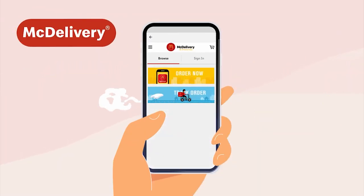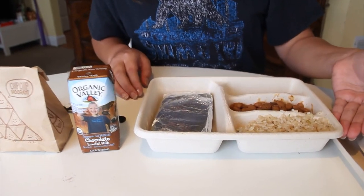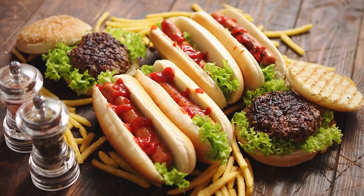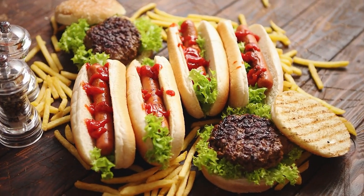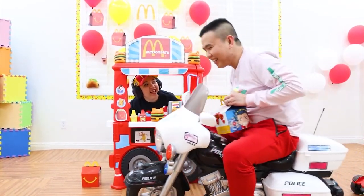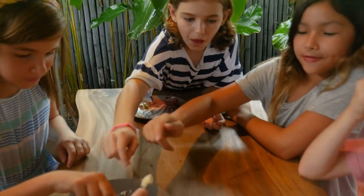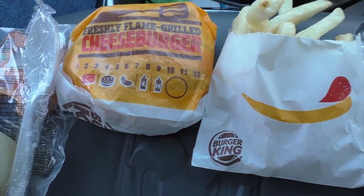Number eight: consider a kid's meal. Chipotle offers kids meals, but you don't have to be a child to enjoy them — you can build a meal with rice, beans, steak, and two tortillas for only five bucks, and may be able to get sides like sour cream and corn for free. McDonald's Happy Meals and kids meals at Wendy's, Chick-fil-A, and Burger King are also suitable as portion-sized adult meals.